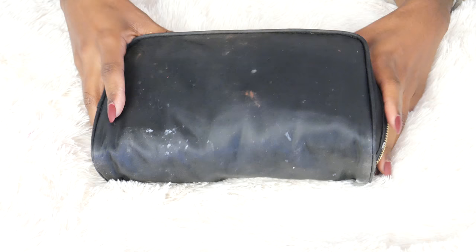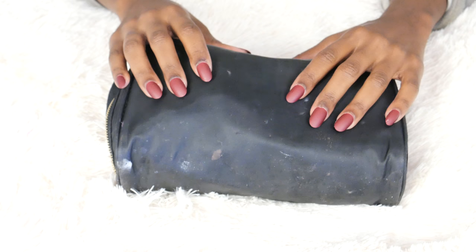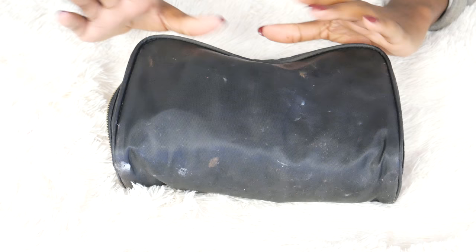I think the first thing I should start with decluttering is this actual makeup bag. I love this makeup bag. I got this from Target — it's the Sonia Kashuk makeup bag. Now is the perfect time to pick up Sonia Kashuk because they're rebranding and only doing makeup brushes now. Their makeup bags are amazing. I've had this for three years, it travels with me, it goes on planes, it's been out of the country, but I think its time is up. I need a new makeup bag.